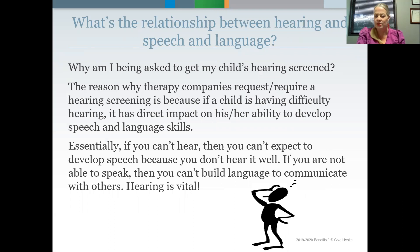I thought the best way to target this would be to go through some quick Q&As of the most frequent questions I get when parents are calling with questions about the referral process, what documents are needed, and hearing screenings. So these are just some of the most common questions that I get. What's the relationship between hearing and speech and language? Why am I being asked to get my child's hearing screened?